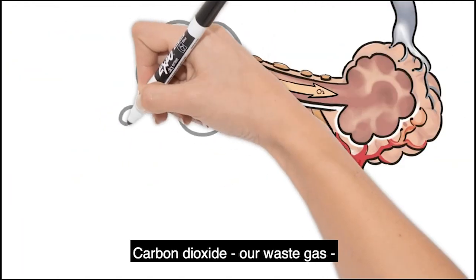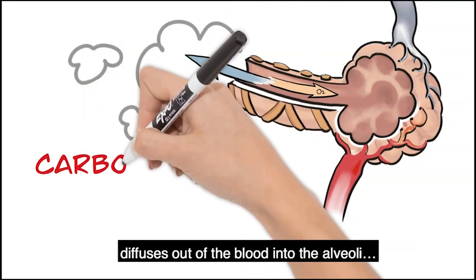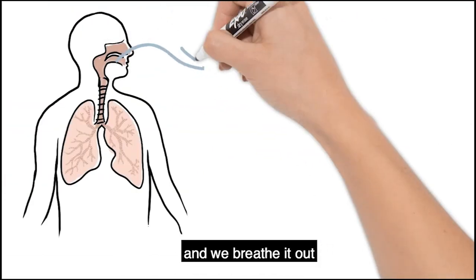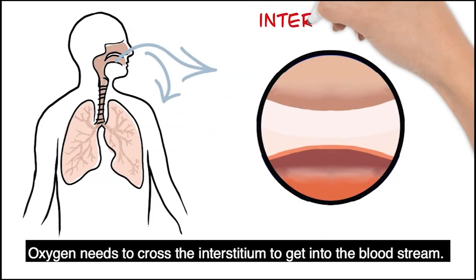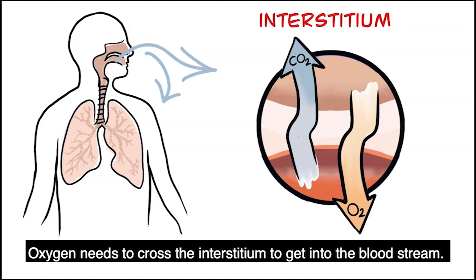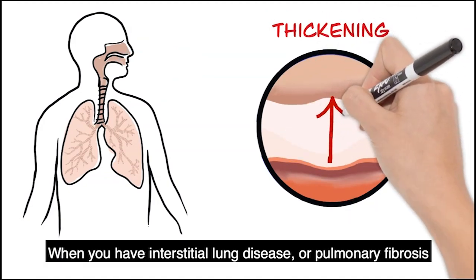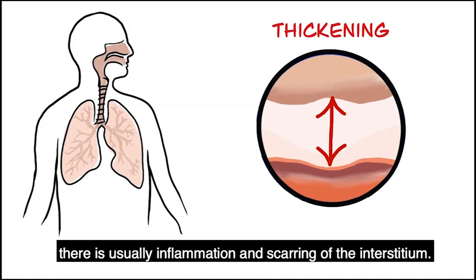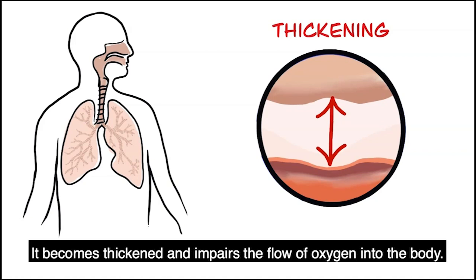Carbon dioxide, our waste gas, diffuses out of the blood into the alveoli and we breathe it out. Oxygen needs to cross the interstitium to get into the bloodstream. When you have interstitial lung disease or pulmonary fibrosis, there is usually inflammation and scarring of the interstitium. It becomes thickened and impairs the flow of oxygen into the body.